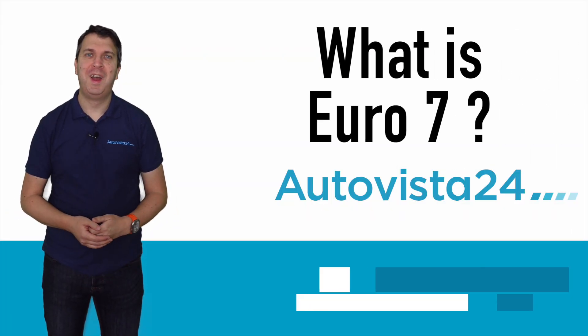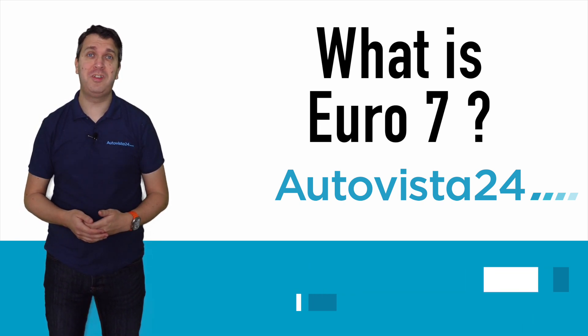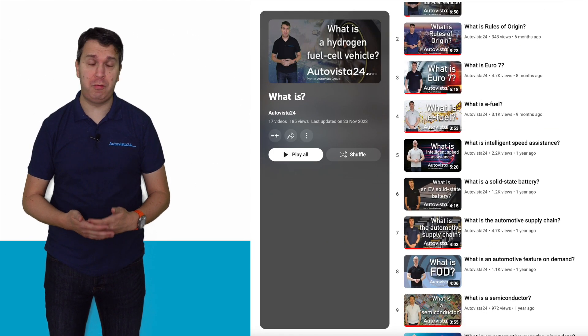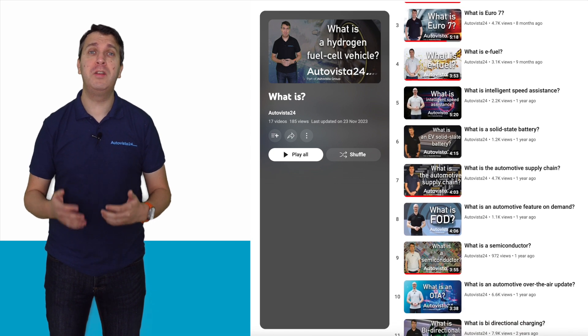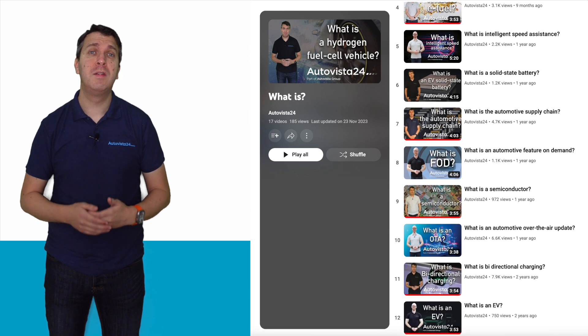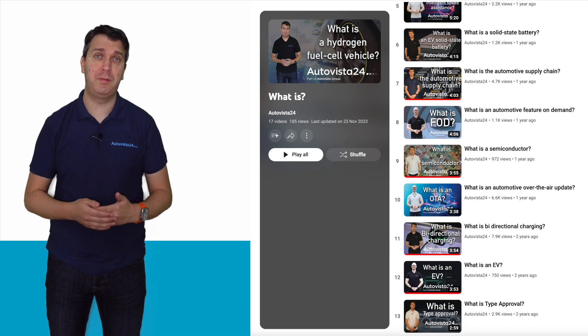What is Euro 7? I'm Phil Currie here with an updated entry into Autovista 24's Explainer series. If you want to know what certain automotive industry terms mean or how different technologies work, check out the What Is playlist on the Autovista 24 YouTube channel. While you're there, don't forget to like and subscribe to be notified of every new piece of content.